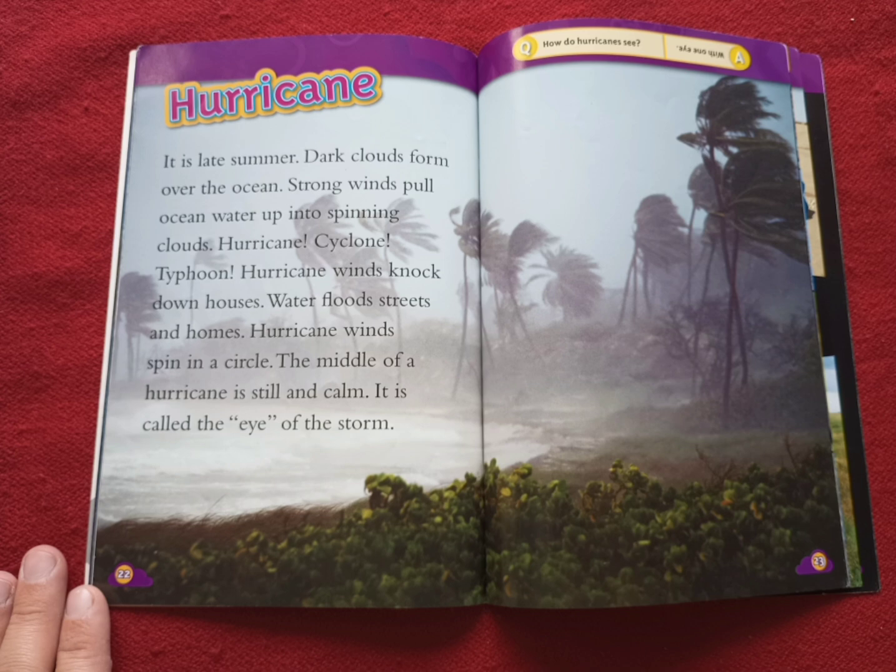Hurricane. It is late summer. Dark clouds form over the ocean. Strong winds pull ocean water up into spinning clouds. Hurricane. Cyclone. Typhoon. Hurricane winds knock down houses. Water floods streets and homes. Hurricane winds spin in a circle. The middle of a hurricane is still and calm. It is called the eye of the storm.